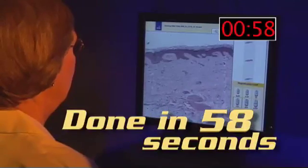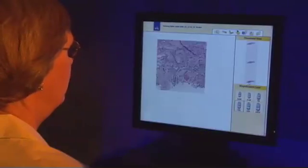The Dimetrix web-based viewing interface is easy to use and enables rapid navigation of large, high-resolution images.